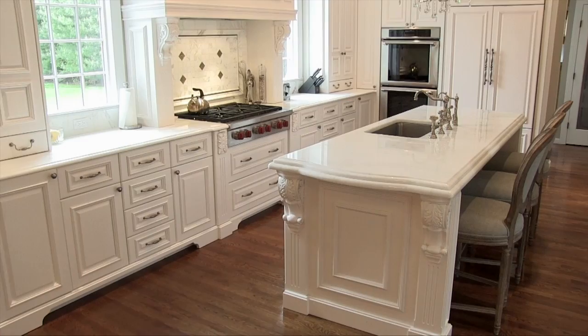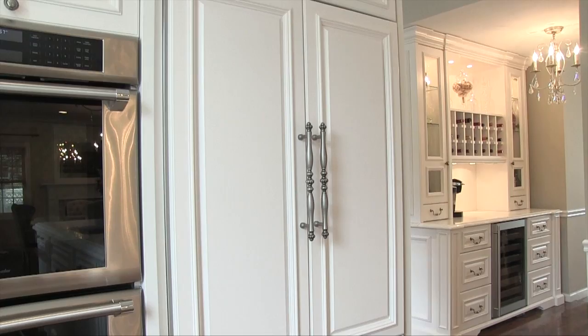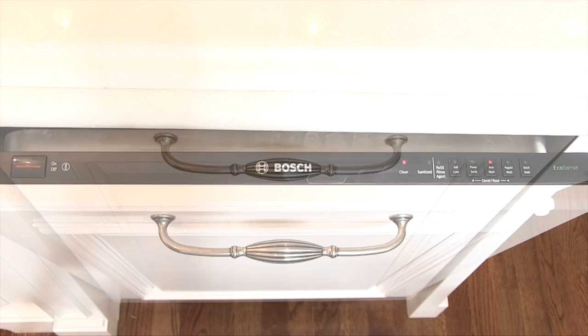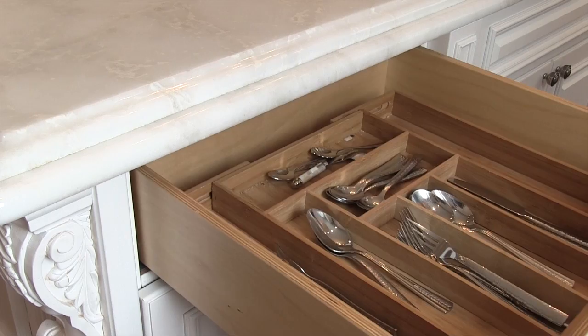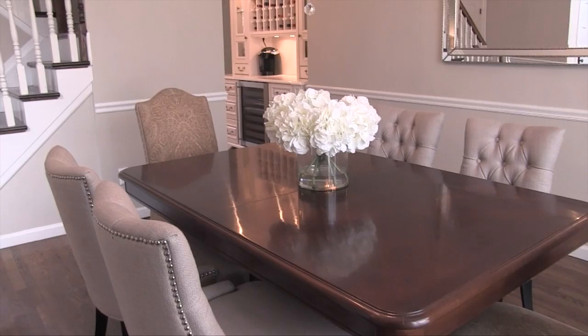Your custom kitchen features African quartz counters, double oven, and high-end appliances. Conveniently located between the kitchen and formal dining room is a built-in hutch with wine rack and refrigerator.